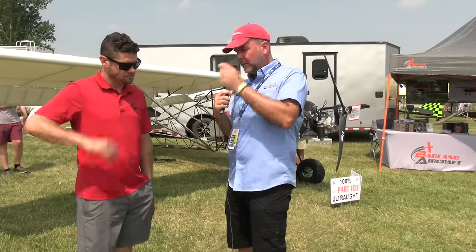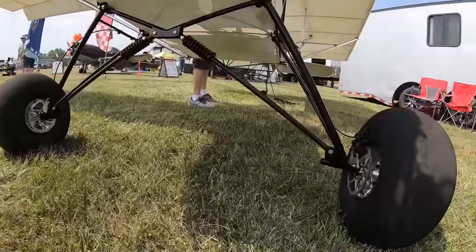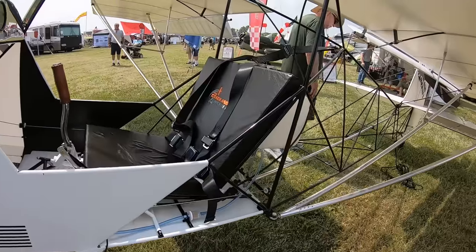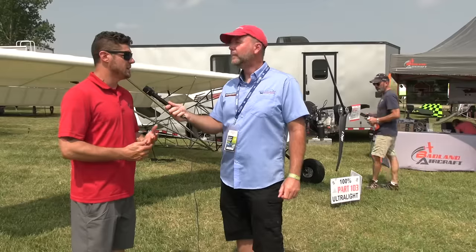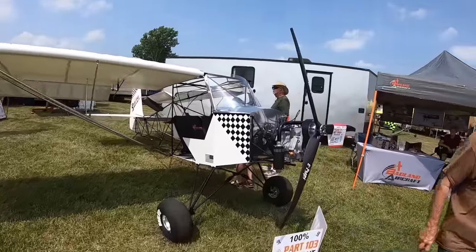When you get the kit, all the welding is complete and inspected in-house multiple times. You're cutting a few things and drilling rivet holes — that's really it. It meets the 51% rule, so it's ready for EAB experimental registration if you want. In the ultralight category, you have a 254-pound limit, and if you stick to the plan and the parts in the kit, you'll make weight every time.